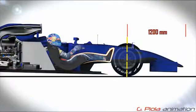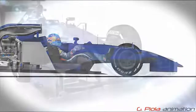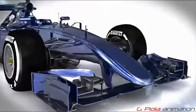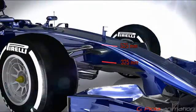Front overhang meanwhile remains at 1200mm. Another change for 2014 is that the onboard cameras at the front of the car must be placed within a specified zone further back on the side of the nose.